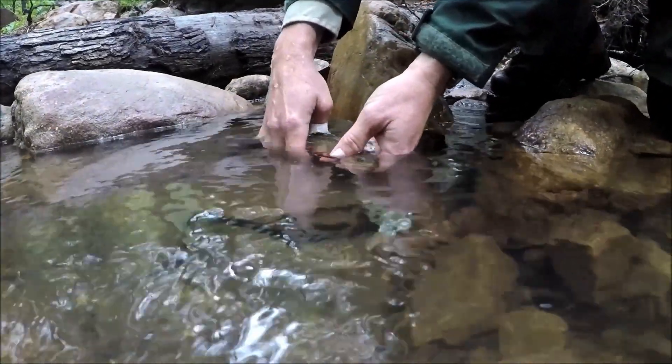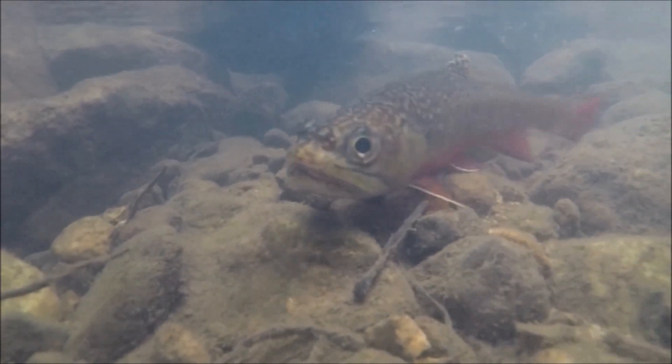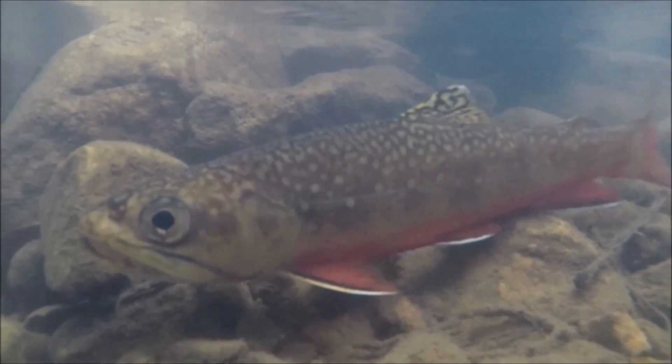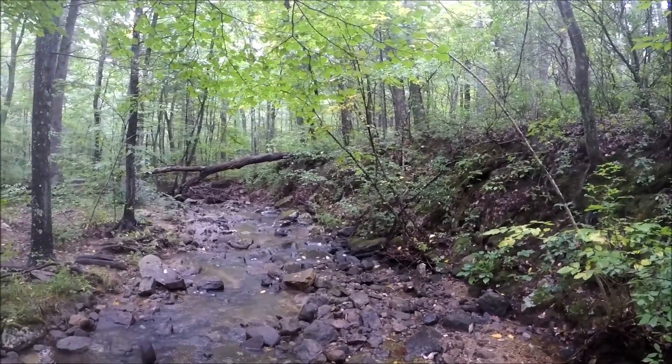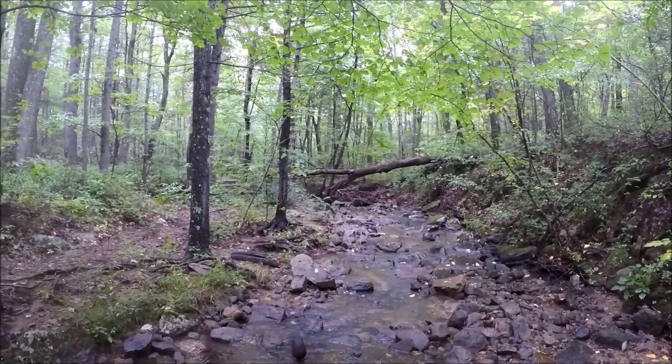One of the reasons we're out here on Passage Creek is that when we started the Home Rivers Initiative for Trout Unlimited, our main focus is to restore, protect, and enhance native habitat for native trout — in this case, brook trout in Virginia. When we looked at this Passage Creek watershed, the watershed conditions, the forested riparian buffer, the trees, and the canopy cover all indicated brook trout would be here, but we didn't find them.